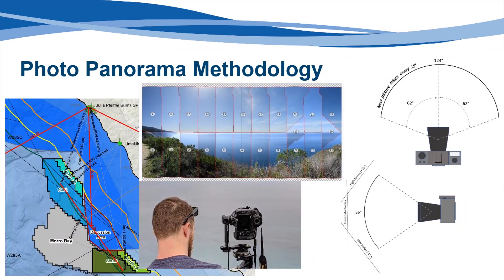Photographic panoramas were created for each KOP to cover a field of view 124 degrees horizontally by 55 degrees vertically, which is consistent with typical human vision. A series of overlapping photos were taken using exposure bracketing, which produces three variations of the lighting conditions for each shot, and then stitched together to construct a panorama. Using photo editing software, the photo panorama is combined with the rendered simulation of the turbine layout. After the two layers are combined, any rendered elements that fall below the horizon are removed.